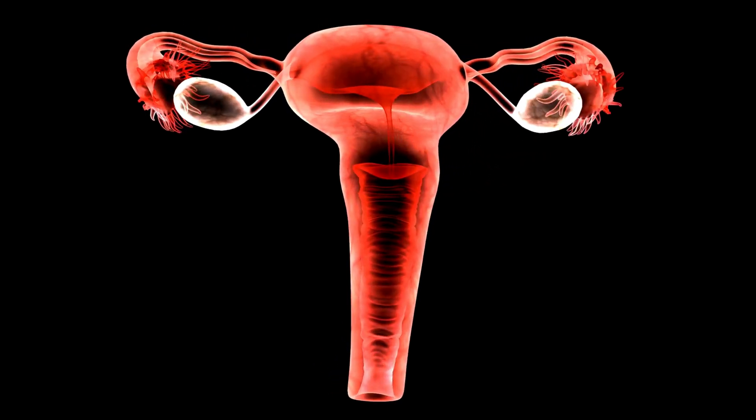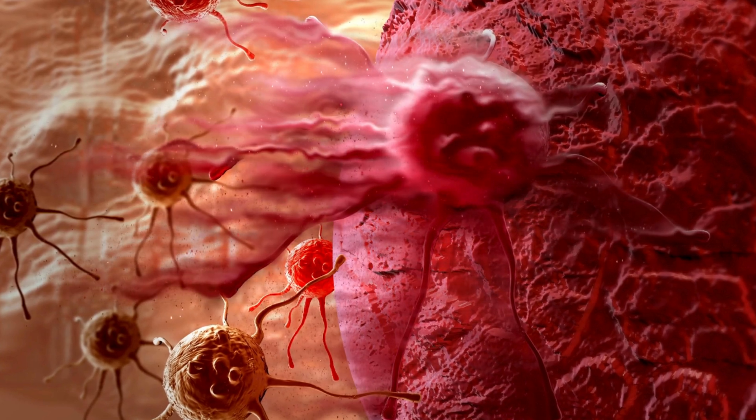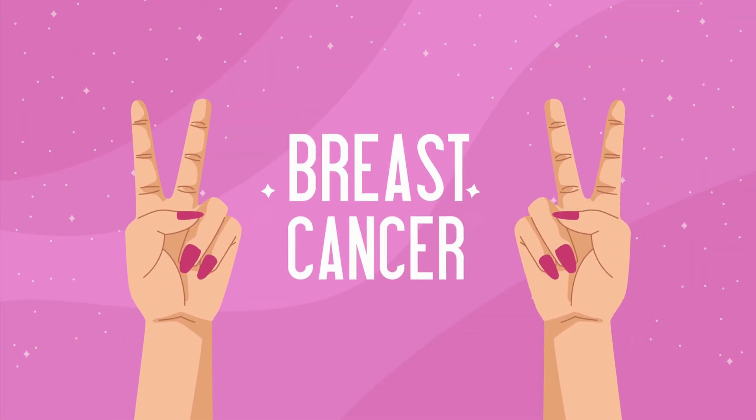Thanks to scientific breakthroughs, our healthcare professionals can now detect breast cancer at an earlier stage. An early diagnosis means a much higher chance of finding a cure. Can't cure it? Don't worry — there are plenty of treatment options available that can prolong life. The ongoing progress in breast cancer research empowers healthcare professionals in choosing the right treatment path.